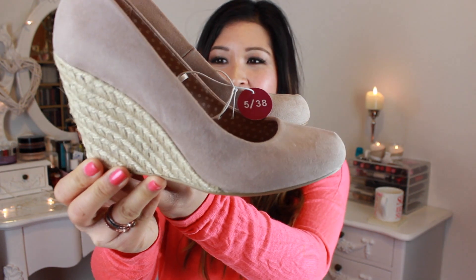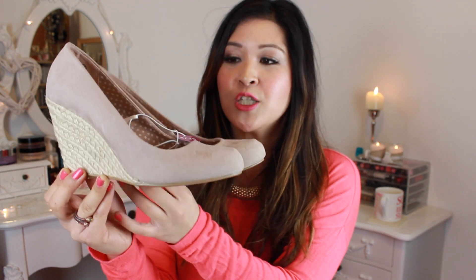I've picked up these gorgeous beige wedges. I've seen expensive alternatives in other shops and these were only £12. They're super duper comfy because you have that bulky heel so you're not on a stiletto — it's much more comfy and supportive.